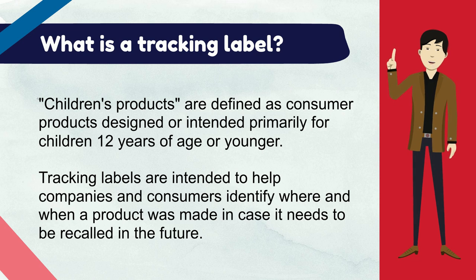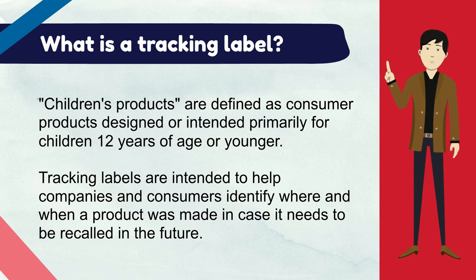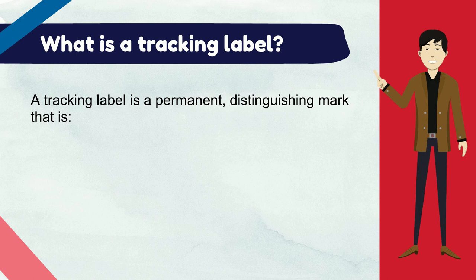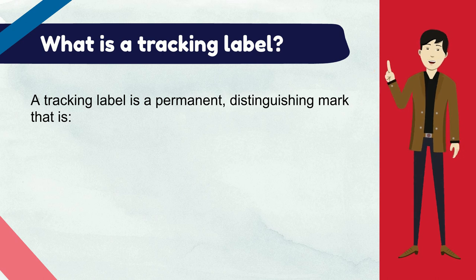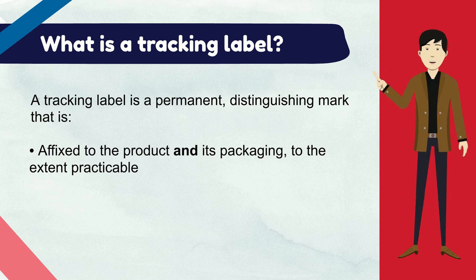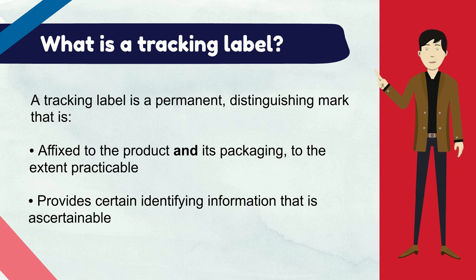If a component has been identified as the source of the hazard or violation, the tracking label can also help identify other products that may contain the same component. A tracking label is a permanent distinguishing mark that is affixed to the product and its packaging to the extent practicable, and provides certain identifying information that is ascertainable.